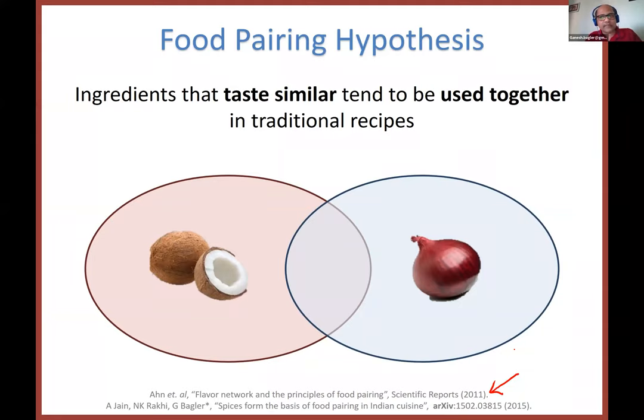Calling a cuisine Western or Eastern or Indian is a rather tricky matter; we need to look at social and anthropological factors. But if I bundle all recipes from countries and continents such as North America, Latin America, Southern and Eastern Europe, I can call them Western cuisines. This particular principle — food pairing — has been shown to be true in Western cuisine.